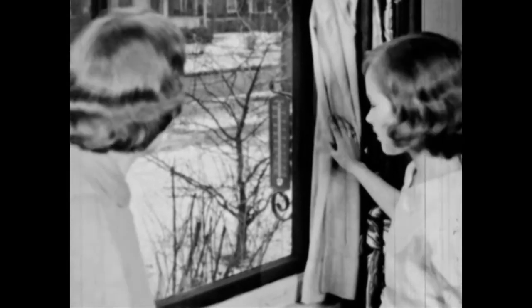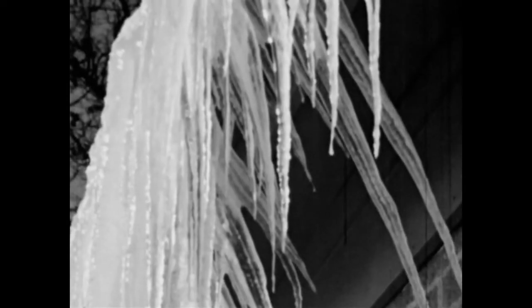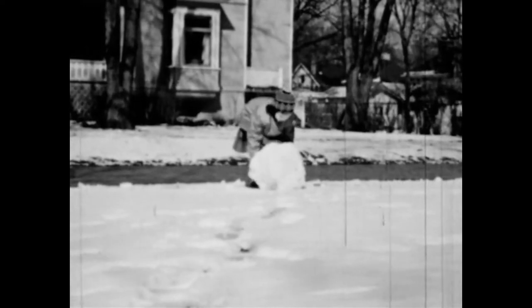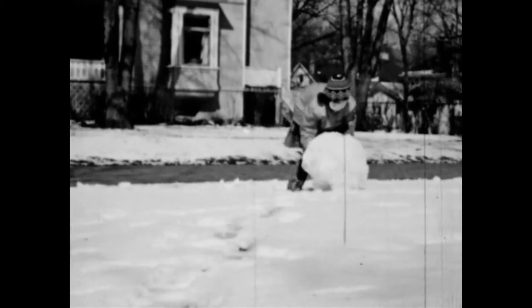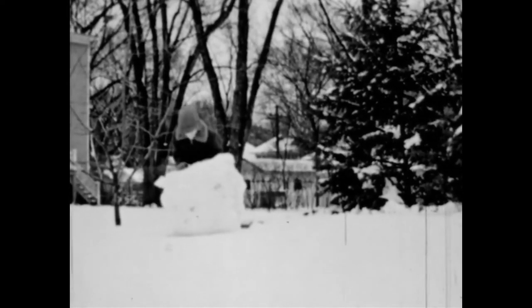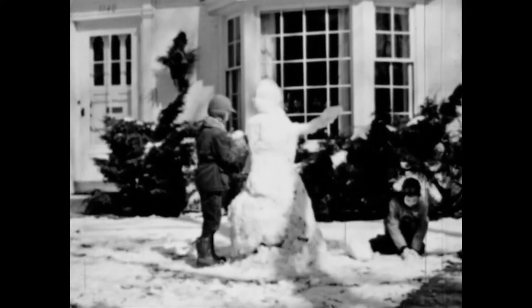Jane wants to see how cold it is. The thermometer reads 32 degrees — that's just cold enough for water to freeze. In the sun, the icicles will probably melt. But the days are still too short to warm the air and the earth enough to melt away all the snow. Packing snow is heavy. Jerry is struggling with a really big snowball — it will make a fine base for the snowman. And here he is: a snowman for Jerry and Jane.